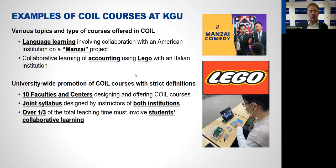These are just two examples from a huge variety of courses we offer. We now have 10 faculties and centers designing and offering COIL courses. But again, to call it a high-quality COIL course, they all need to follow the criteria: it must be based on a joint syllabus designed by instructors of both institutions, and more than one third of the total teaching time must involve students' collaborative learning — not only interaction, but actual collaborative work. Otherwise we call it 'COILish,' and we have a lot of COILish courses as well.